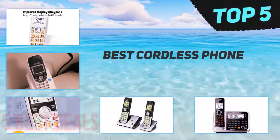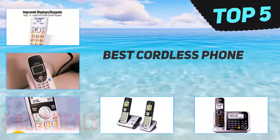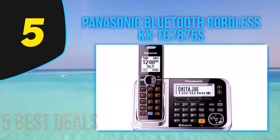Here we present the top five best cordless phones. Starting off our list at number five: the Panasonic Bluetooth Cordless KX-TG7875S.